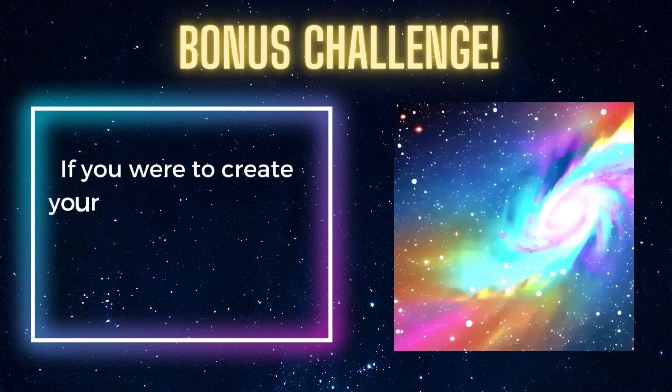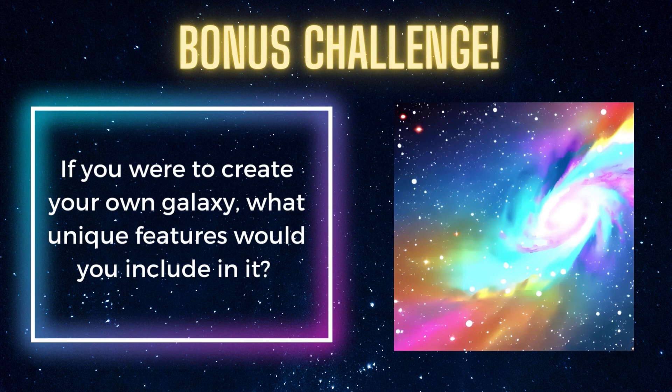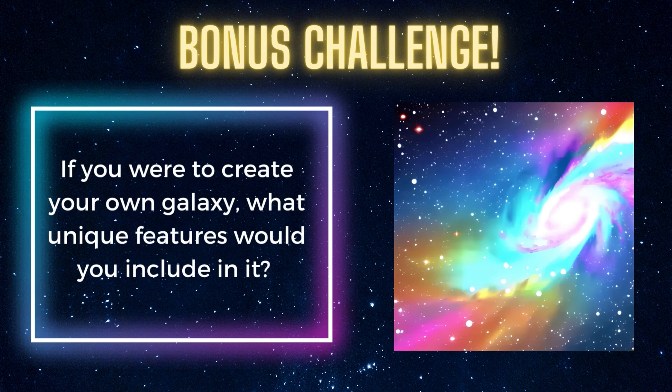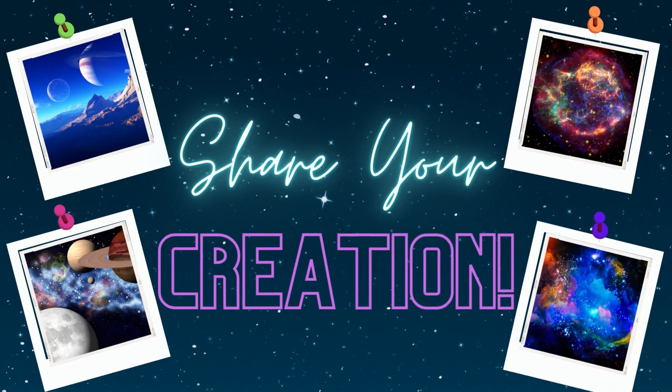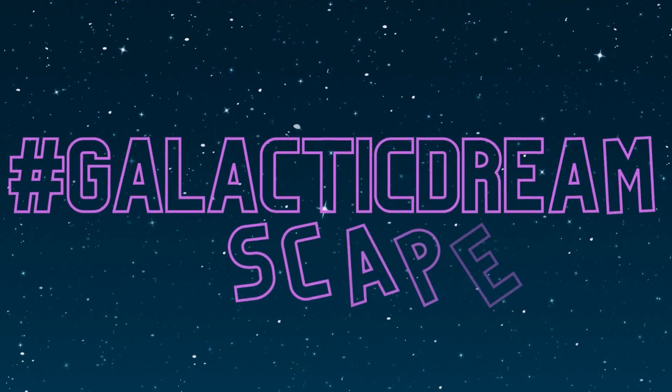And a fun bonus question: if you were to create your own galaxy, what unique features would you include in it? If you choose to create your own galaxy, make sure to head over to our Facebook page and share your amazing creation with us. Please don't include your name or any personal information, but we would love to see your creation. Make sure to use the hashtag 'a galactic dreamscape.'